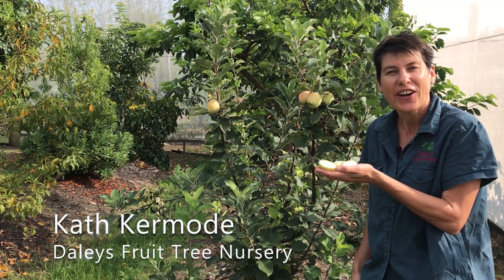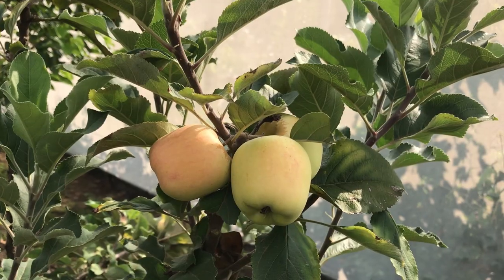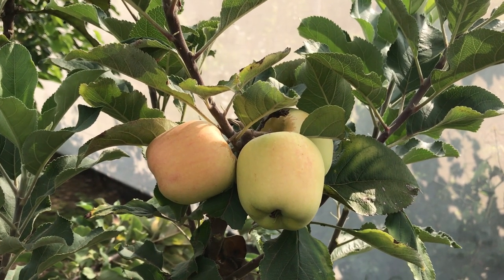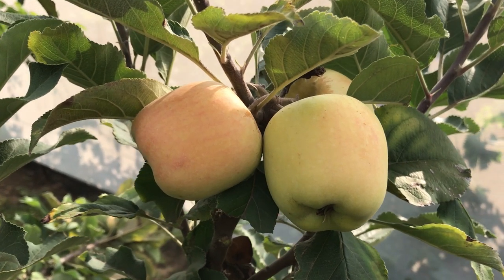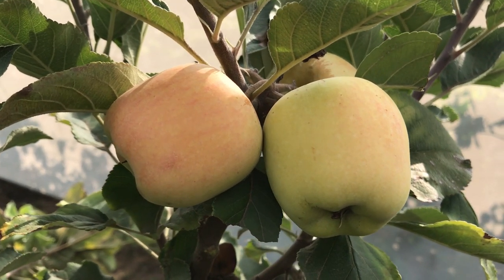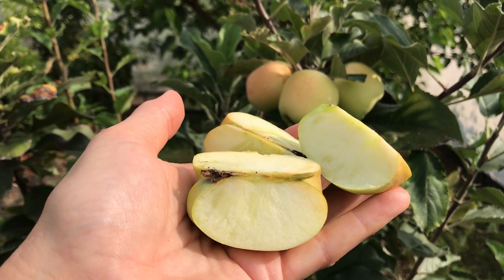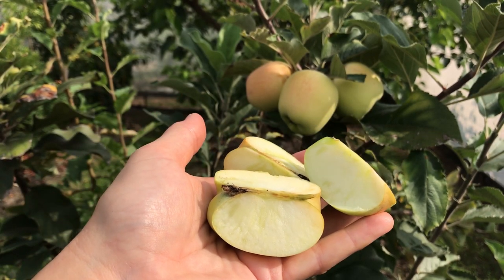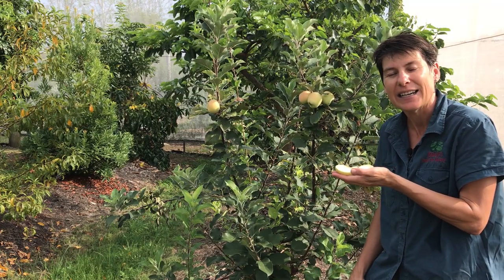It's summer here in Kyogle, and summer means apples. Look at these beautiful fruit — who would think you could grow apples in the subtropics? Well, you can, because these are tropical apples, and this particular variety is called the Dorset Golden.